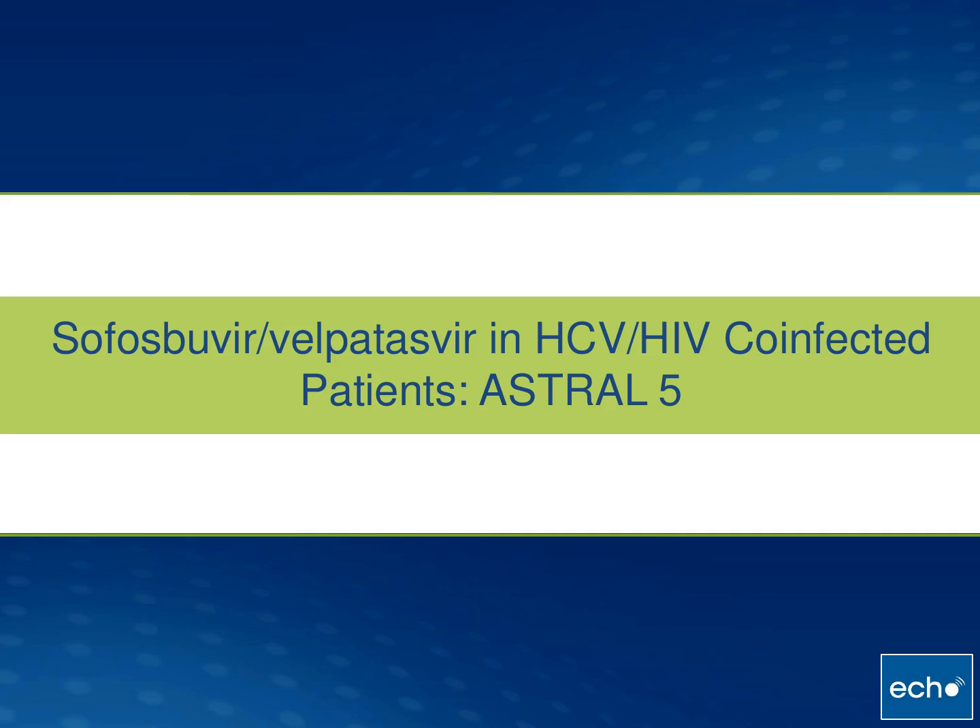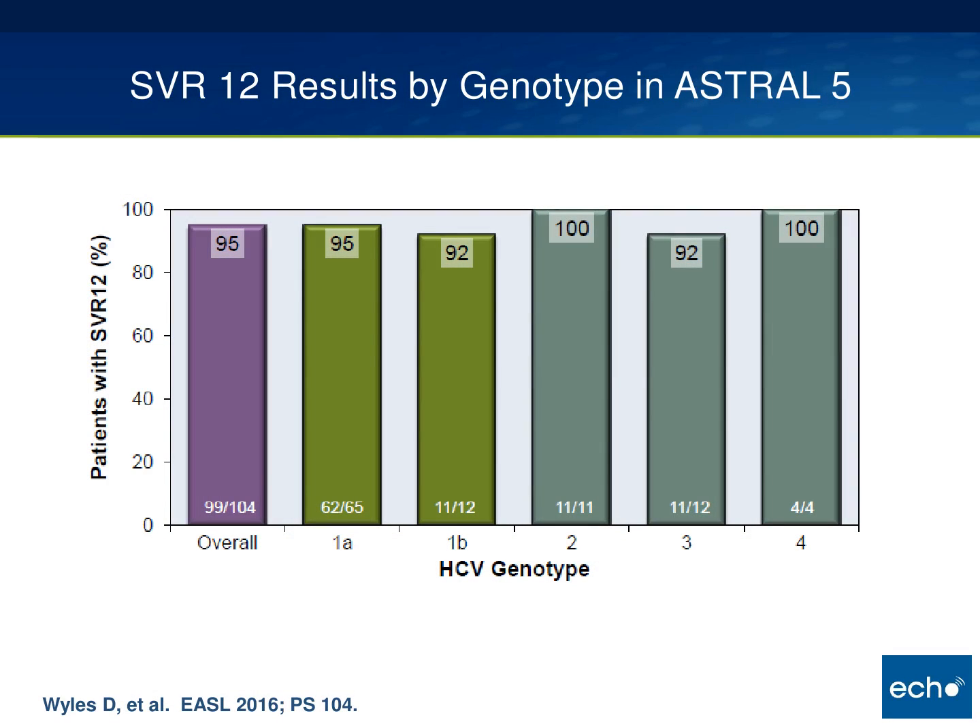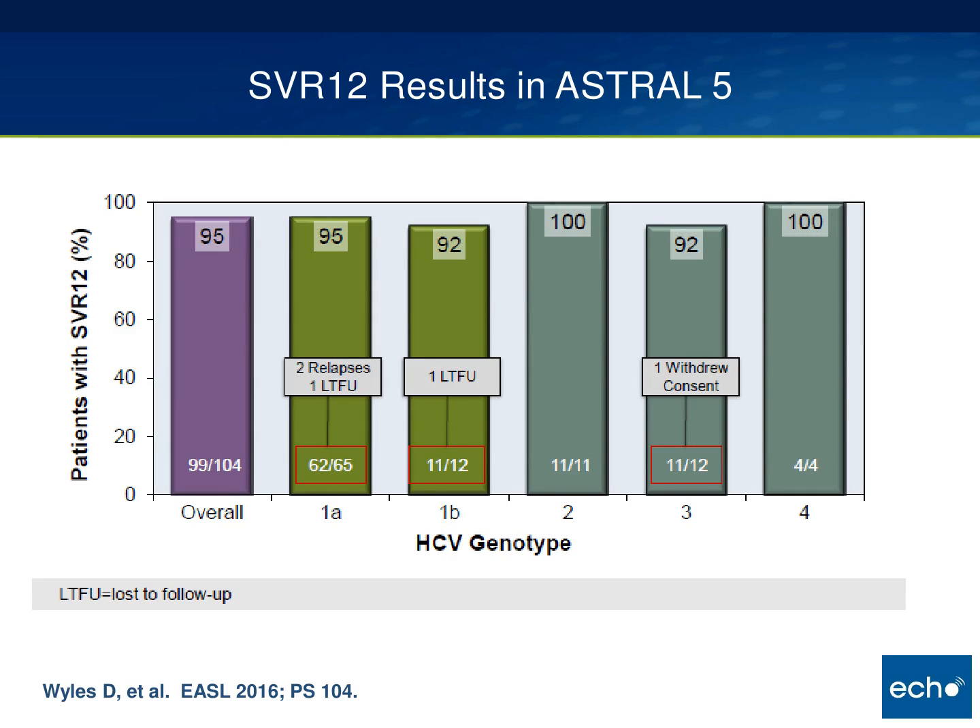Regarding co-infected HIV/HCV patients, the Astral 5 study showed cure rates still in the mid-to-high 90s, with genotype 3 around 92% — not a huge number, though similar to what was seen in HIV-negative patients. Looking at why patients failed, relapses occurred mostly in the genotype 1A group, while most of the remaining non-responders were either lost to follow-up or withdrew consent.